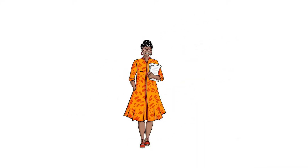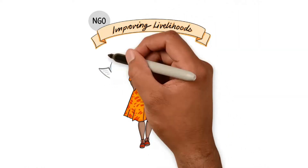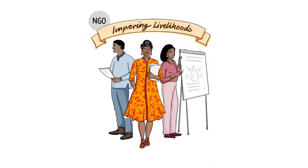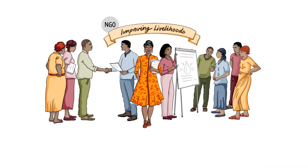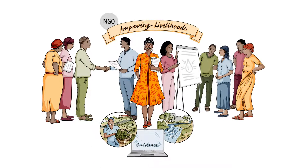This is Esther. She runs an NGO that helps smallholder farmers to improve their livelihoods. She and her team work closely with the farmers in their community. They are passionate about making a difference, not only to the farmers and their families, but also to the environment. But they need guidance to develop projects that can help all the farmers thrive without depleting natural resources and worsening the environment.